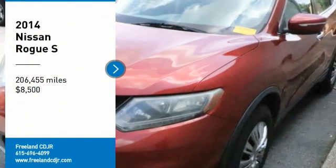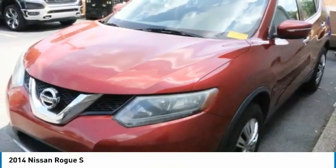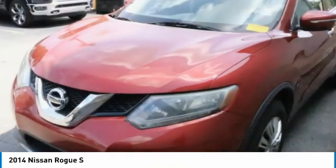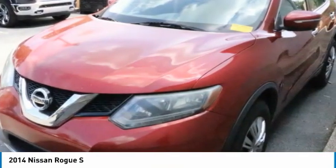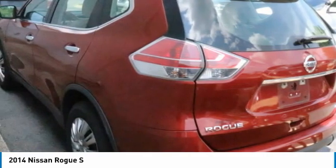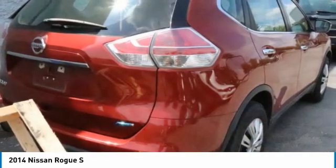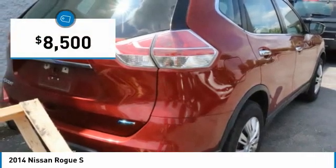Come test drive the 2014 Rogue. The stylish Rogue gets 27 miles per gallon and still boasts nearly 58 cubic feet of cargo space. With a 5-star side impact safety rating and confident handling, the Rogue is more than you expect and everything you deserve, and is priced below $10,000.